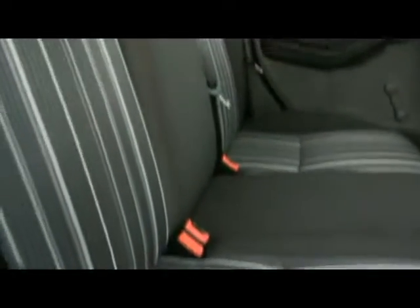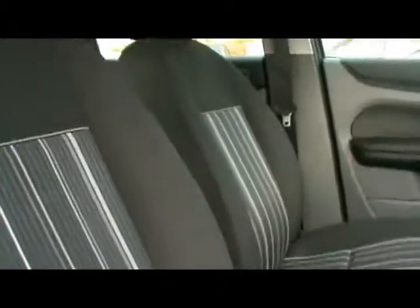We've got a full cloth interior — no rips, tears or stains. Exactly the same in the front; you can see on the bolsters there's absolutely no wear and tear at all.